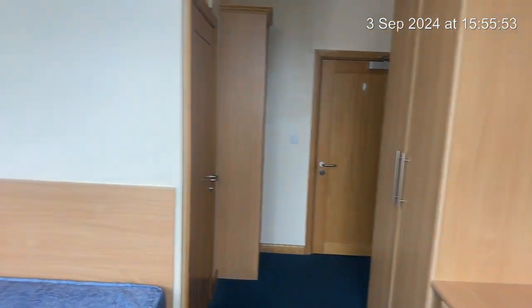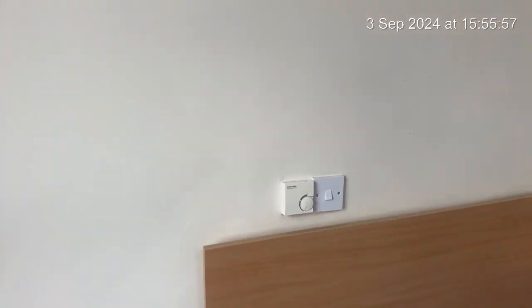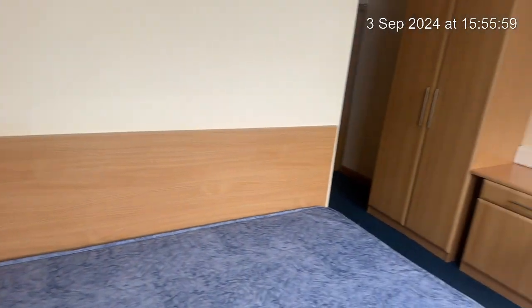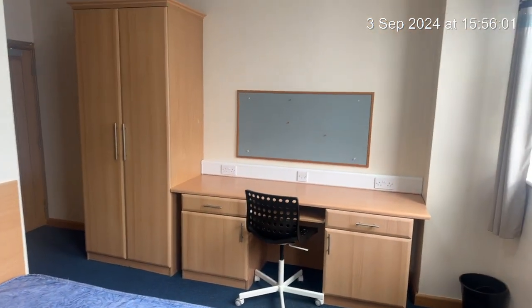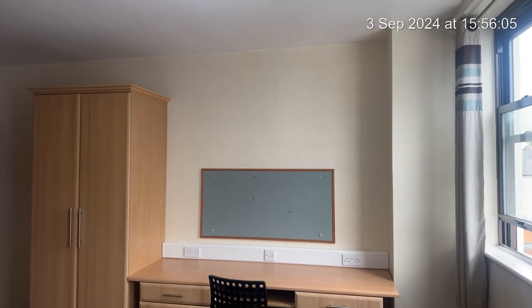This concludes the video inventory. We hope your stay here is a good one and we wish you all the best with your studies. All the best from us at Balfour. Thank you.